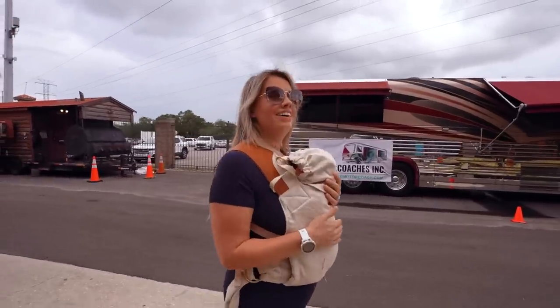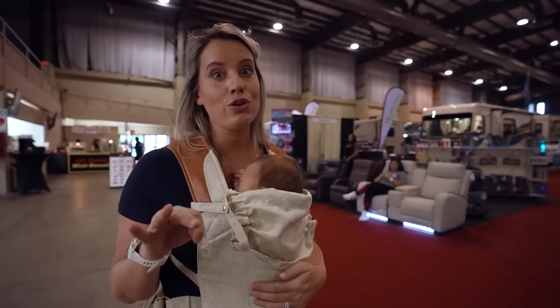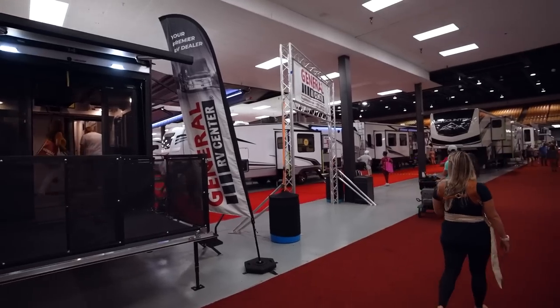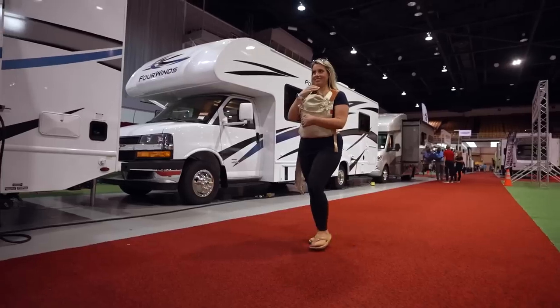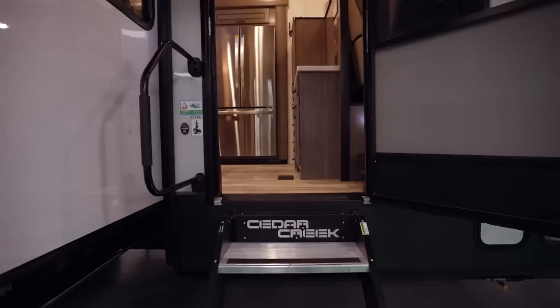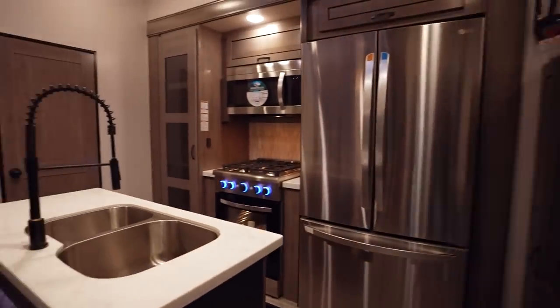Six months ago, we were here for the Florida Super Show, which is one of the biggest shows across the entire country that they do here in Tampa Bay. We're excited to check out and see what the differences are between that one and the summer show. One of the first things I'll say is that it is hot as Hades here in Florida right now, so it's really nice that they've got more RVs in the indoor area.